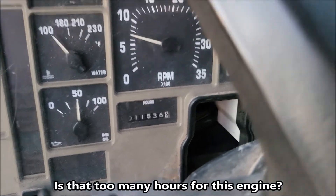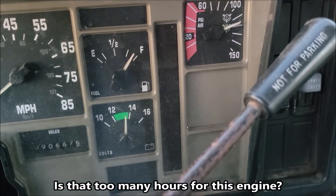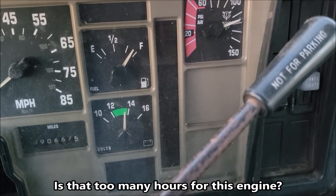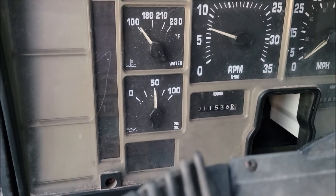It's got 11,536 hours on the engine and 90,667 on the miles. Of course this was a service truck, so they're known to idle.